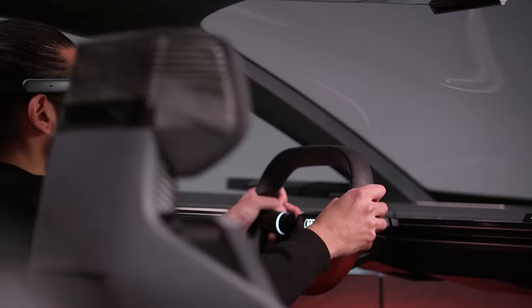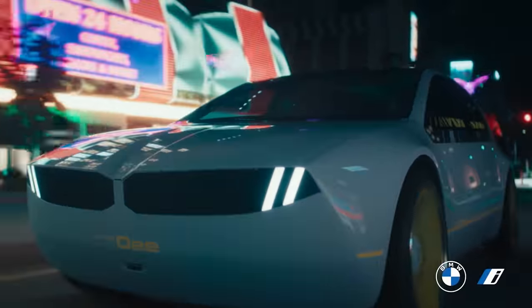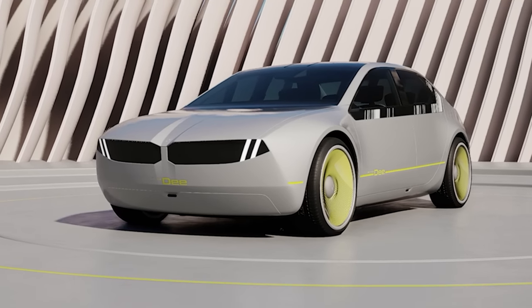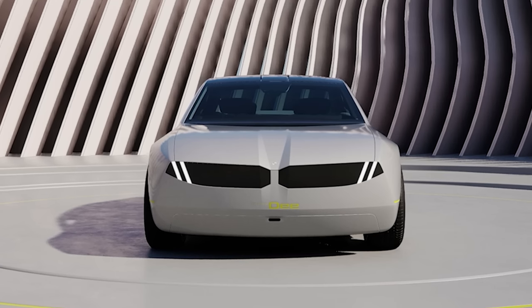The VR goggles are cool, but they feel a bit old-school. BMW is developing an infotainment system that projects augmented reality graphics directly onto the windscreen — seemingly simpler and maybe better. BMW revealed this in the iVision D and plans to include some of this technology in a new electric saloon arriving in 2025.